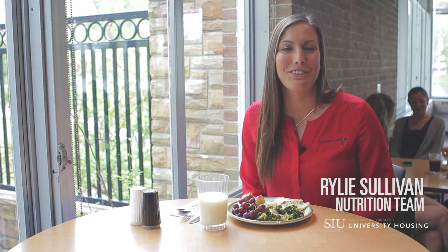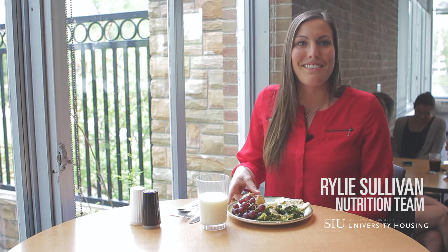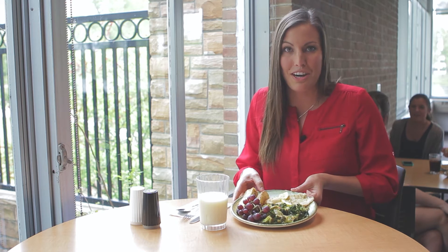Hi, my name is Riley Sullivan. I work for the nutrition team here at University Housing. Today I want to show you guys a visual portion of my plate, which is the USDA recommendations for nutrition right now.